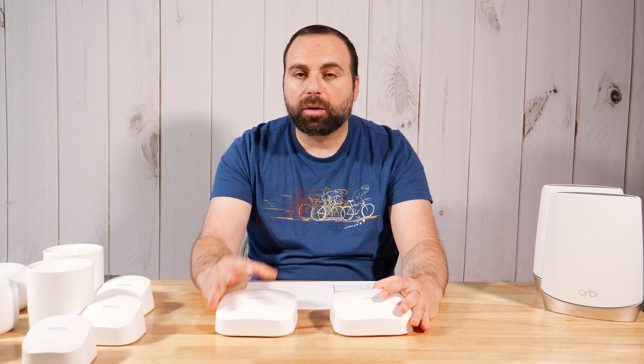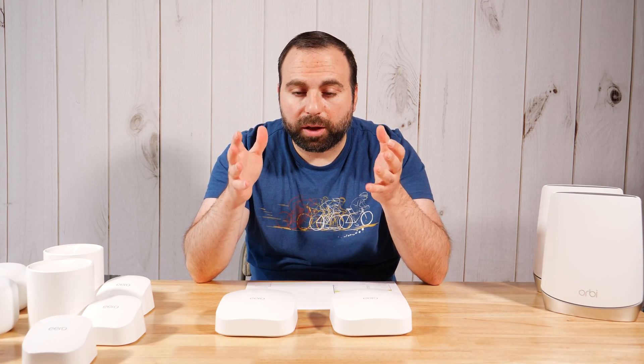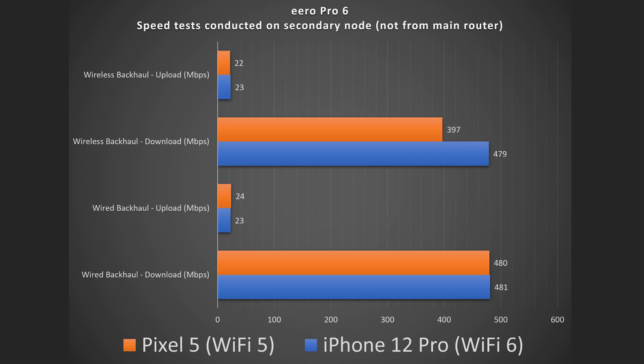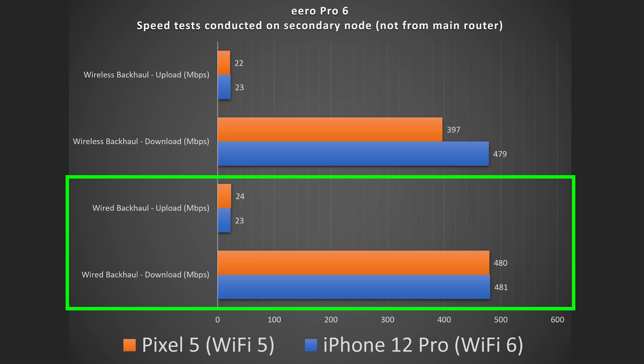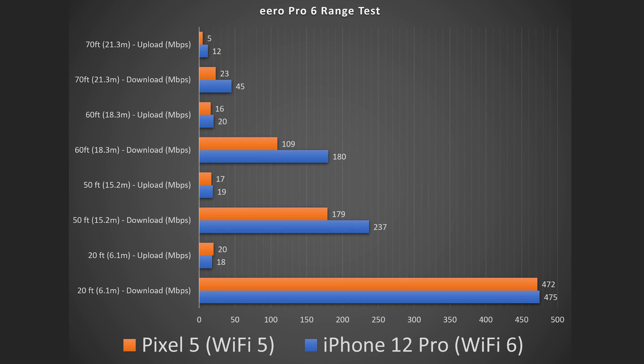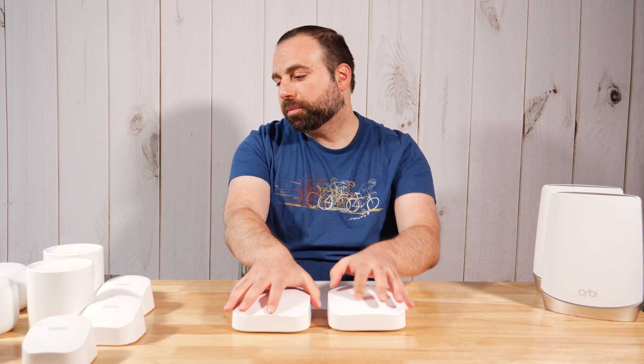The Eero Pro 6 retails for $229 individually and $399 for a two-pack — they also have a three-pack. It has two auto-sensing ports, uses the same Eero app, and supports both wireless and wired Ethernet backhaul. Because it's a tri-band router, you get a dedicated band for backhaul, which makes a real difference for wireless connections. On wired backhaul I got full speeds, and I also got full speeds on wireless backhaul with a Wi-Fi 6 device and very good speeds with a Wi-Fi 5 device. Range was the best of all systems tested — 70 feet or 21.3 meters with strong speeds.